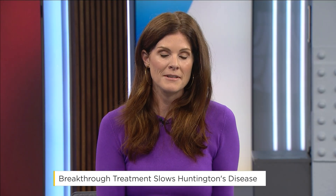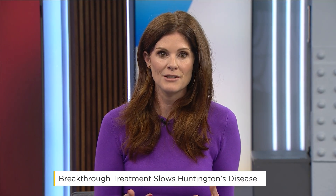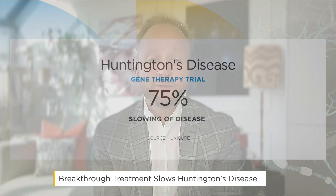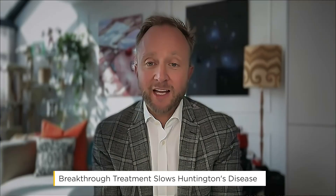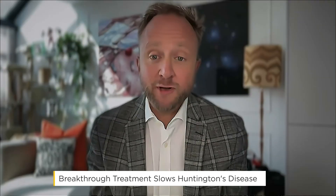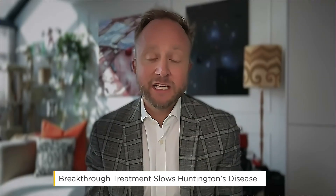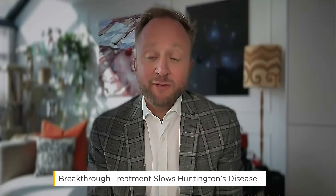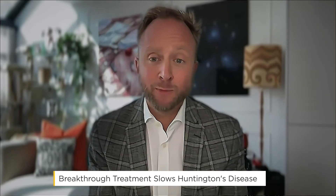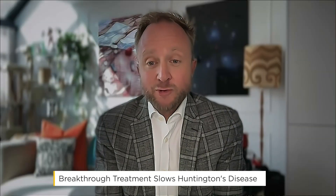It's really incredible. This surgical procedure slowed progression of the disease by 75% in patients after three years. What did that look like for patients in terms of their symptoms? Well, thank you for putting that number on the screen, because honestly, I keep having to check that I'm not dreaming when I hit the 75% figure. This is the first time anything has worked to slow the progression of HD, and the fact that it's a 75% slowing with the first thing that works is just beyond our wildest dreams.